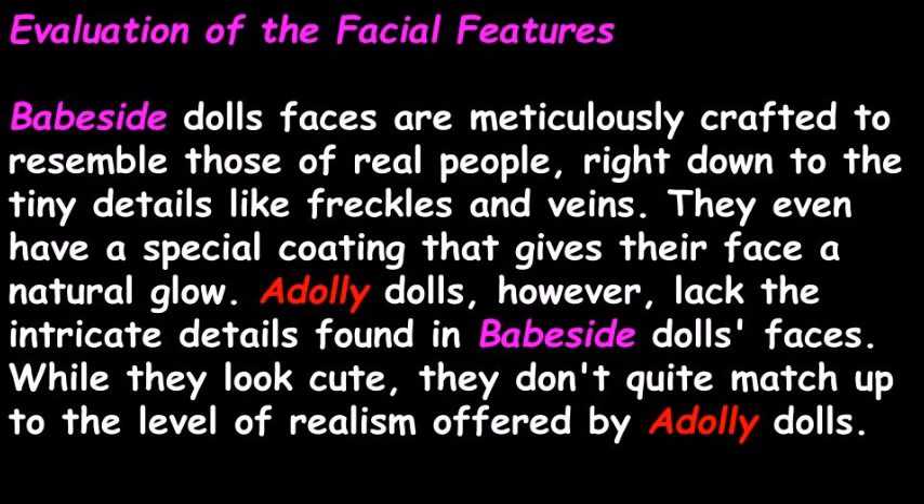Let's now take a look at the evaluation of the facial features. Babeside dolls' faces are meticulously crafted to resemble those of real people, right down to the tiny details like freckles and veins. They even have a special coating that gives their face a natural glow. Adali dolls, however, lack the intricate details found in Babeside dolls' faces. While they look cute, they don't quite match up to the level of realism offered by Babeside dolls.